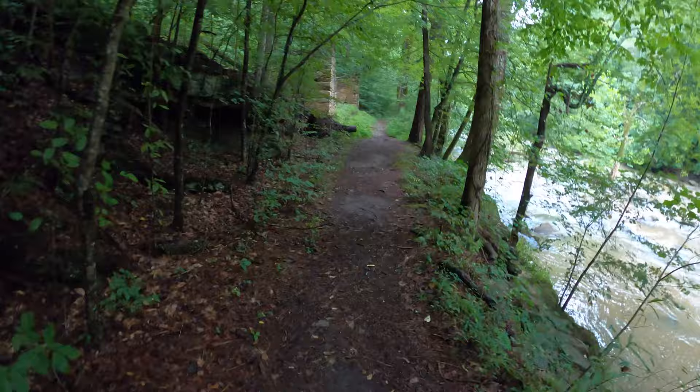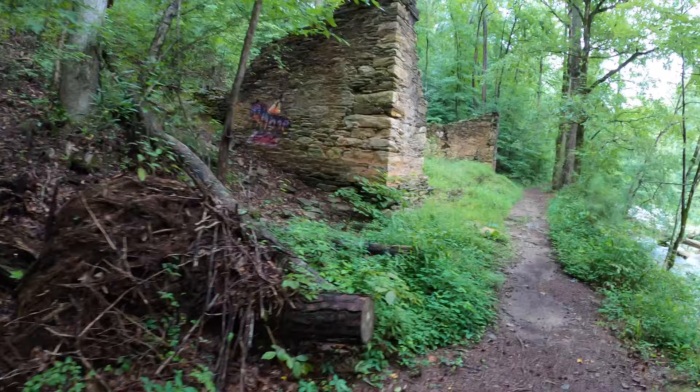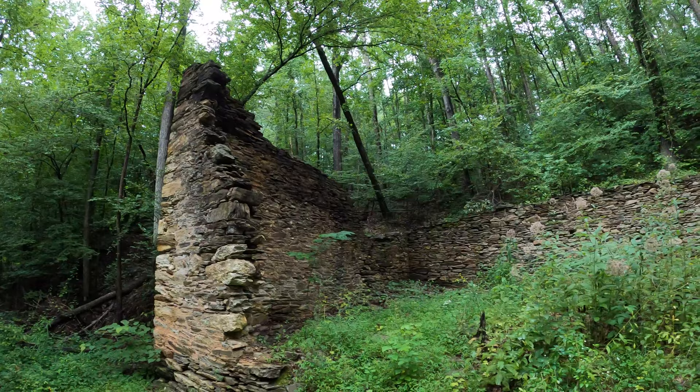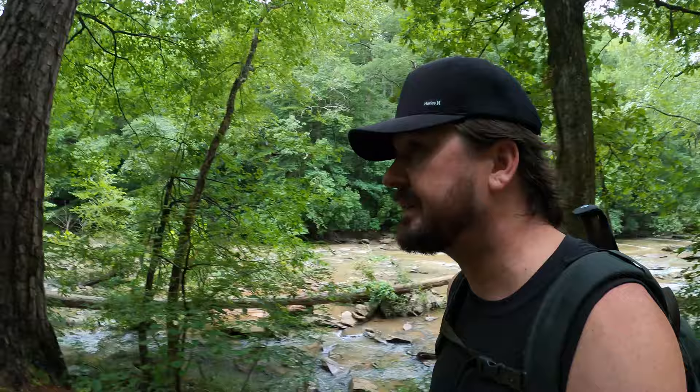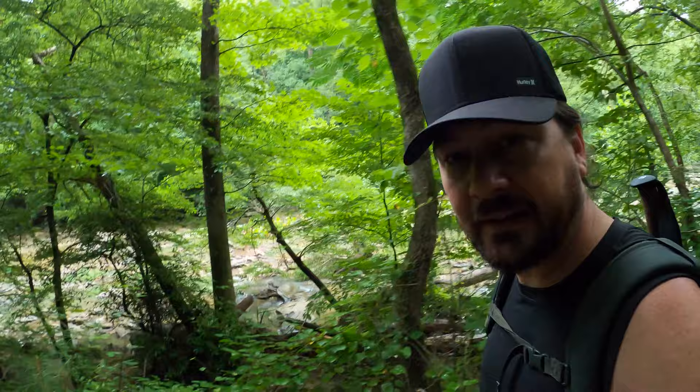Looks like we're coming up to the first set of ruins up here on the left-hand side. It's a shame — graffiti. Leave no trace. This is a pretty nice hike so far, very short. You get right to the ruins pretty quickly, and there's a nice little walk along the river. The ruins and all kinds of stuff — this is cool. Can't ask for more.